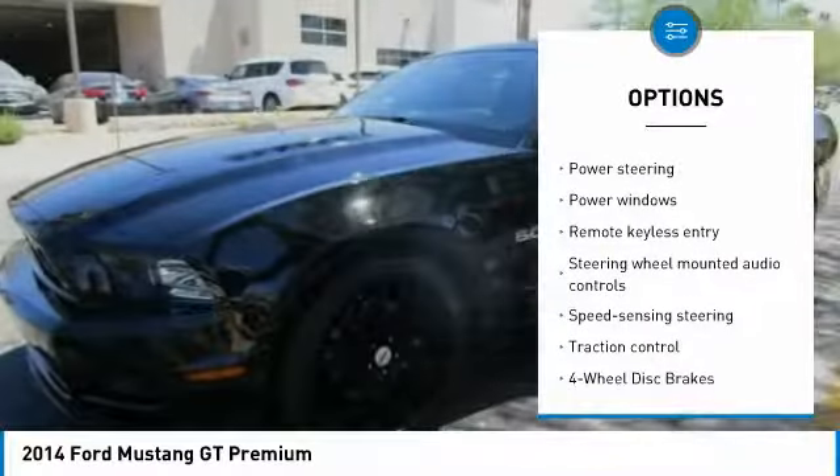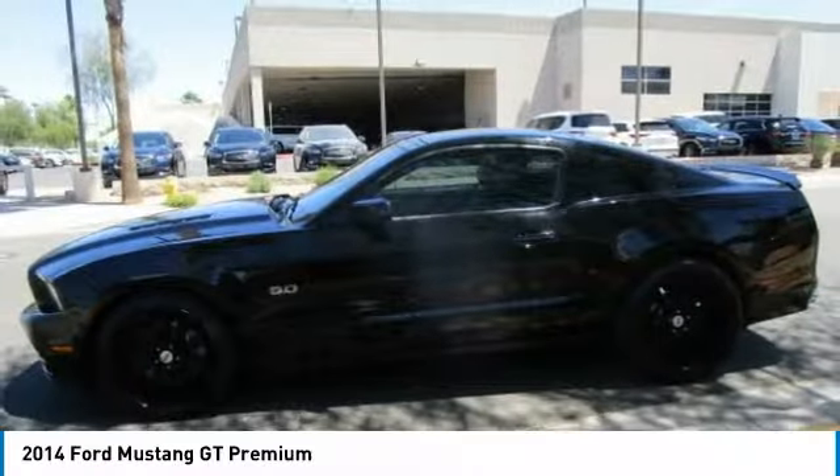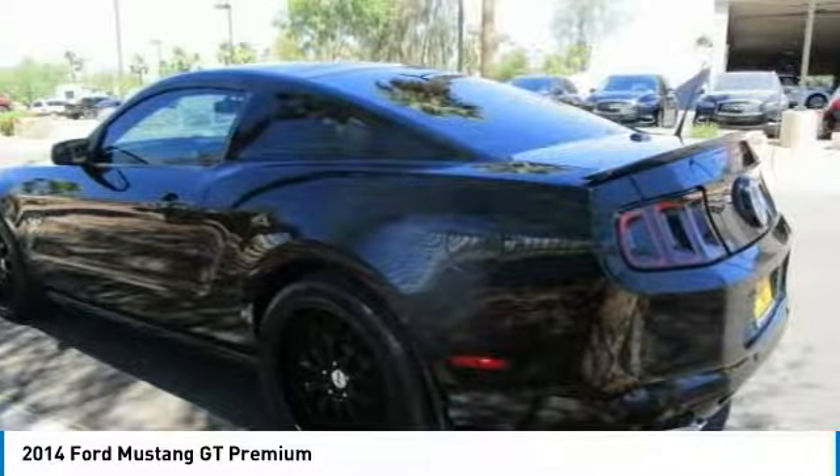Additional features include a universal garage door opener, eight speakers, rear window defroster, and trip computer. This beauty will make even your house keys jealous. Drive it today.